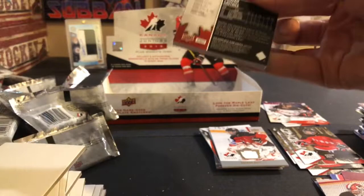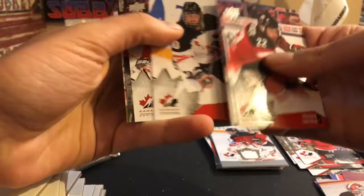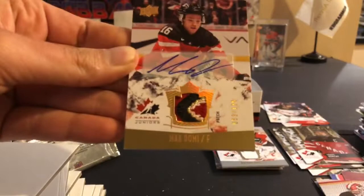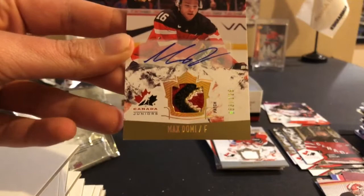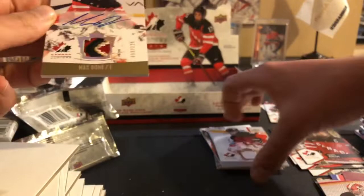I think all the base patches are autographed, so hopefully it's a big name. Frederick Gauthier, Caroline Ouellette, Nick Ritchie, Nathan Noel, Frederick Gauthier — and another Hydro of Travis Konecny. And the patch — Max Domi — with a nice patch in there! Very happy with that. I think he's the third-best player in the set behind McDavid and Marner. Max Domi 53 out of 125 with a very nice four-color patch. It is a sticker autograph, but a four-color patch from Team Canada is pretty hard to come by.